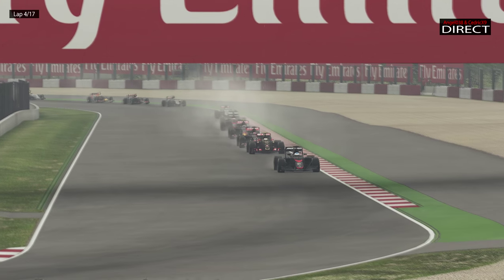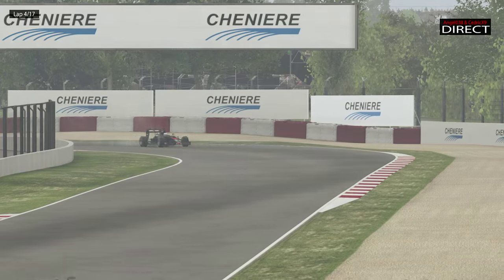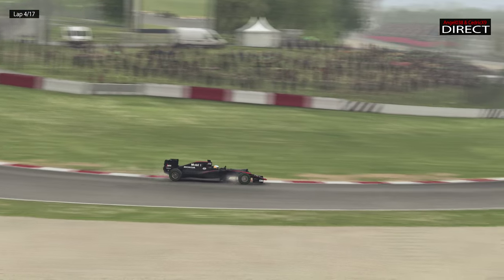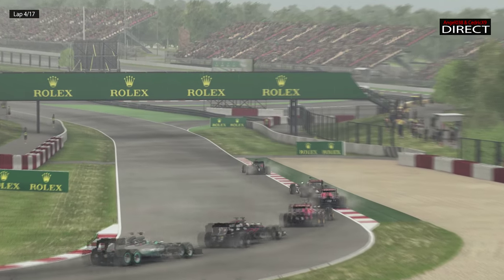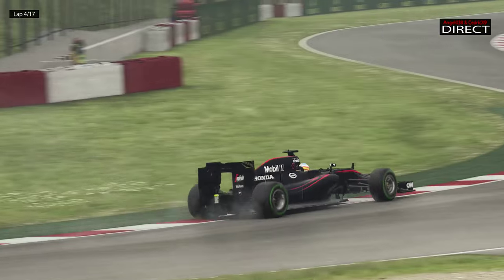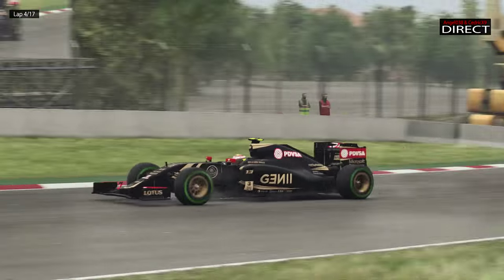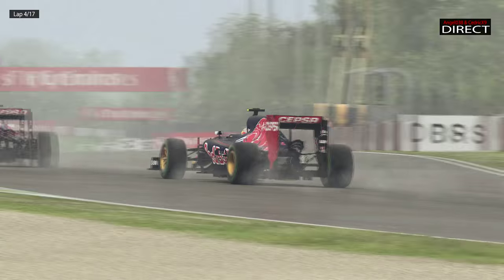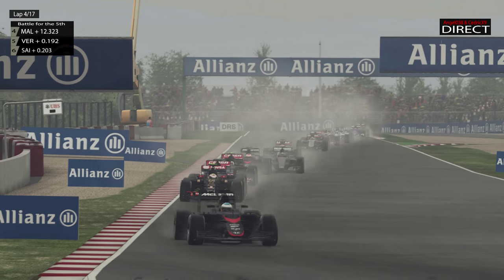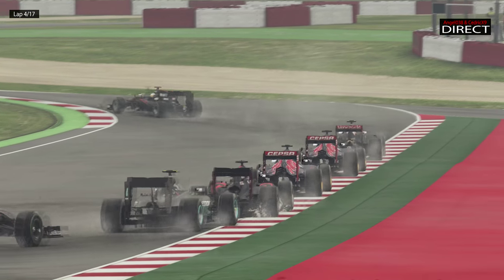Du coup, ce sont les leaders — les trois premiers avec Vettel, Hamilton et Räikkönen — qui s'envolent. La Lotus a réussi à passer en Q3 grâce à un super temps chrono avec les pneus médiums. Maldonado mine de rien s'est retrouvé en quatrième position sur la grille, alors que tout le long du week-end il y a eu de la pluie aux essais et en Q1. Maldonado et Grosjean sont aux abonnés absents pendant cette course, alors qu'on voit la bataille pour la cinquième place. Les deux Toro Rosso sont devant les deux Red Bull.